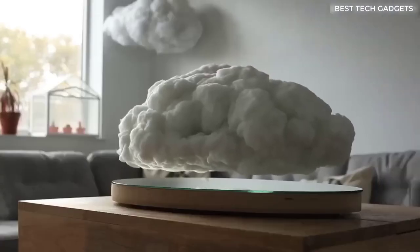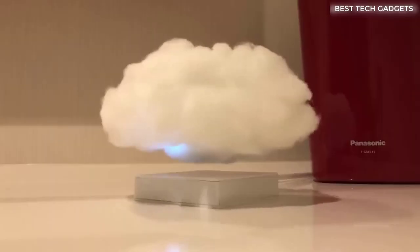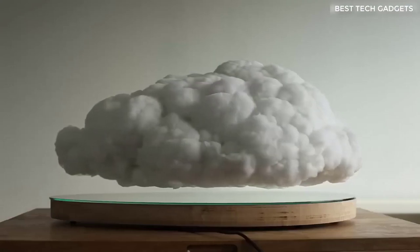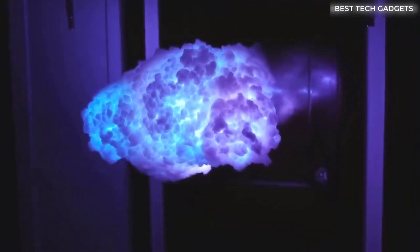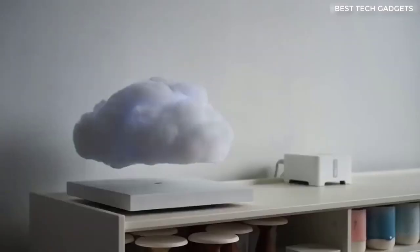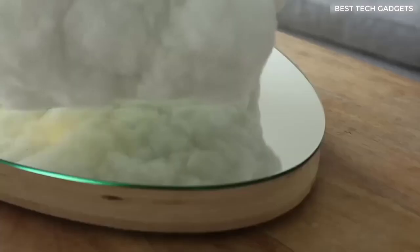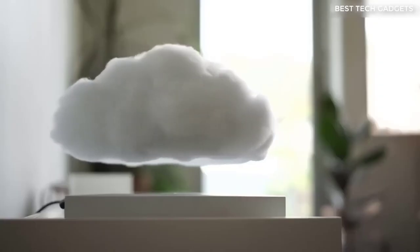This is a levitating cloud. It's able to rumble and light up a room with lightning light inside. It hovers over an oval magnetic platform at a distance of up to 5 cm from the surface, creating a plausible impression that a real cloud has flown in. What's unique about this cloud, unlike all similar levitating devices, is that it has a Bluetooth speaker built into it. So the cloud hovers above the base, shining, lighting to the beat of the music, rotating in different directions and bobbing up and down.